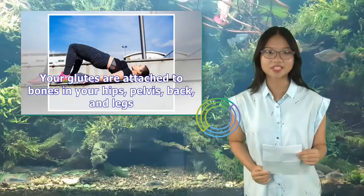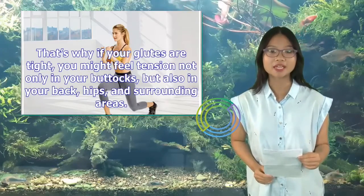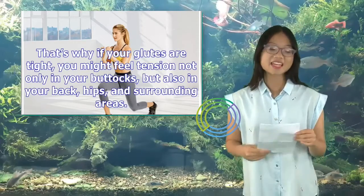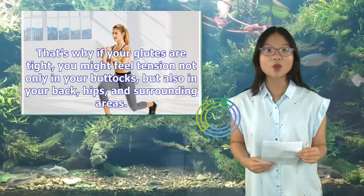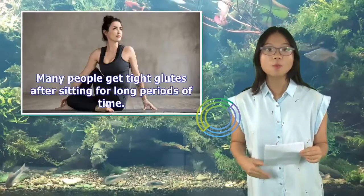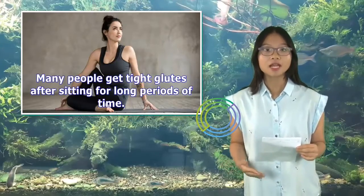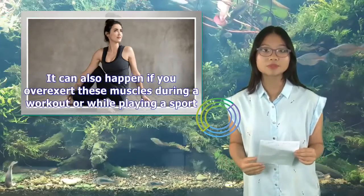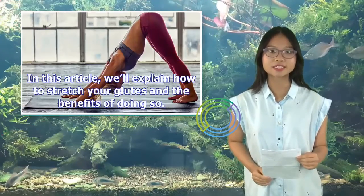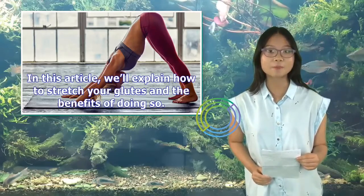Your glutes are attached to bones in your hips, pelvis, back, and legs. That's why if your glutes are tight, you might feel tension not only in your buttocks, but also in your back, hips, and surrounding areas. Many people get tight glutes after sitting for long periods of time. It can also happen if you overexert these muscles during a workout or while playing a sport.